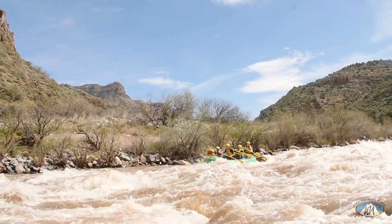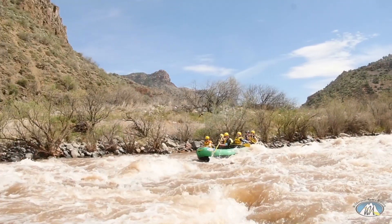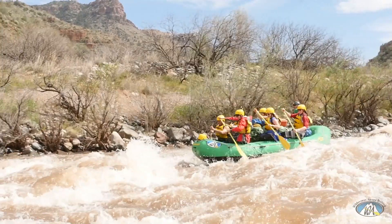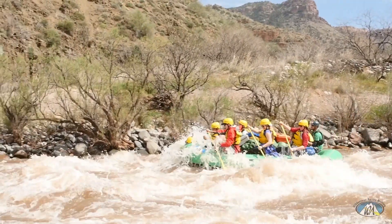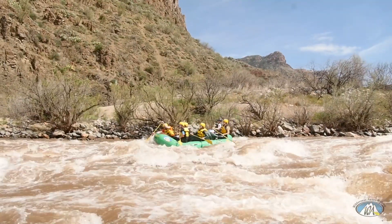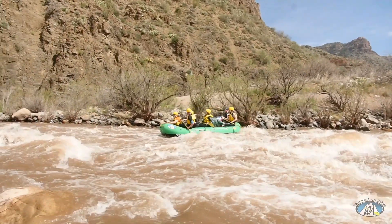The 7th rapid is Exhibition, a Class 3. It's pretty fun and pretty splashy — a readable series of waves, holes, and rocks leading into the wall on the right. Big waves at high water. If you need to kill some time, you can hike Forkton Canyon right above it on the left. It's a beautiful waterfall.